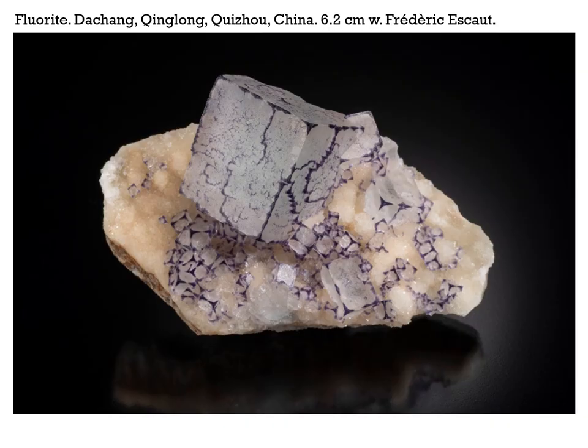Moving on to China, these are some pieces brought to me at the Sainte-Marie show by well-known French dealer Frédéric Escaut. They are fluorites from Da Chang, Qinglong, Guizhou, China. This particular piece is 6.2 centimeters across. They're all cubes, not much in the way of modifications. What's interesting is the color zoning concentrated along the edges and corners, and in a rather strange manner across the surface of the crystals.